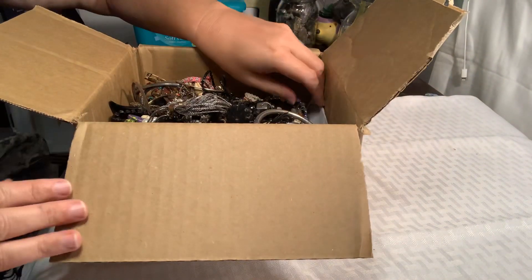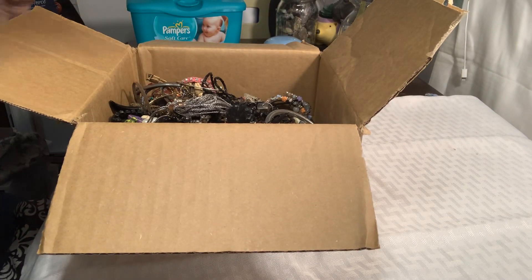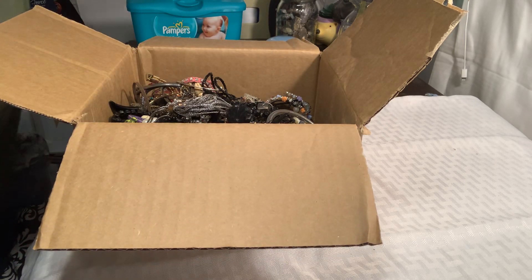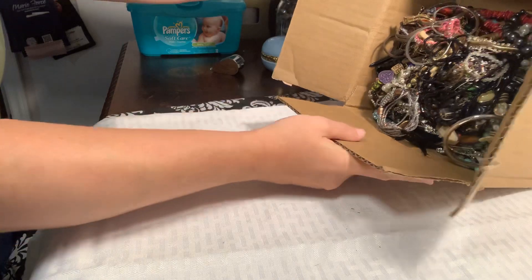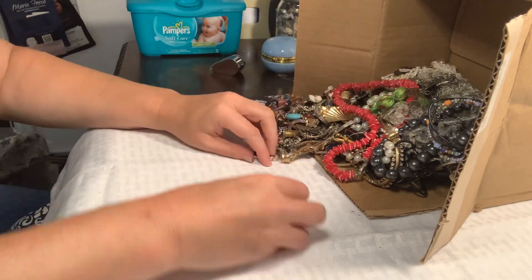The last box I got was like a ton of bracelets and broken earrings. So it's $29.99, and this one was $7.99 shipping, so I guess the purses' shipping is a little bit cheaper. I'm just going to kind of pull some stuff out and we'll see what we see.